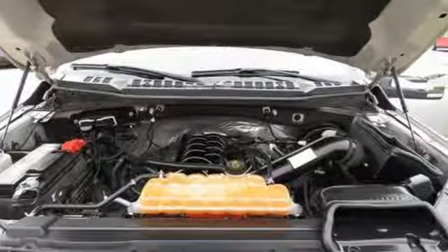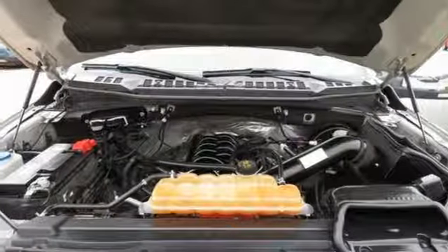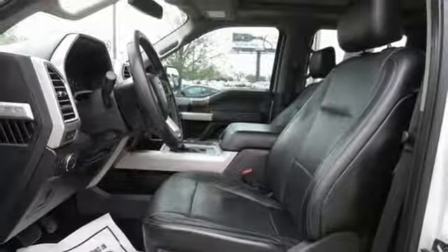Additional features include automatic transmission, active grille shutters, gas pressurized shocks, and power heated mirrors.